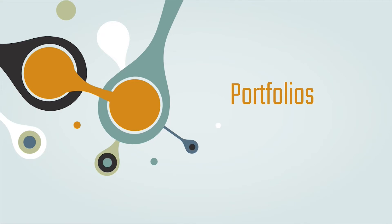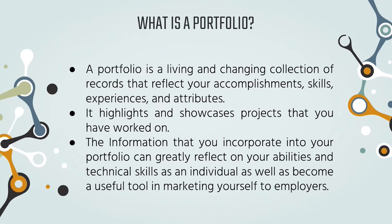Now, portfolios. What is a portfolio? A portfolio is a collection of any projects, experience, or work you have done in the past. It showcases your soft skills and, most importantly, your technical skills gained from working on those projects. The information you put in your portfolio can greatly reflect your abilities and is a great tool for marketing yourself to employers. Since resumes are only one page, you don't have enough space to write details about what you worked on or what you gained — especially from projects or research — so a portfolio is a great way to present that information for employers to read.